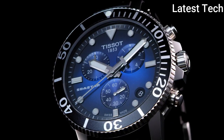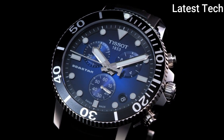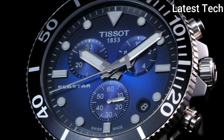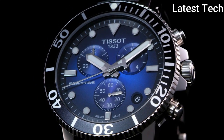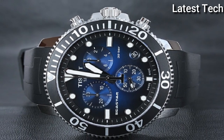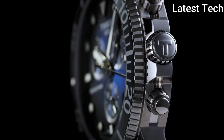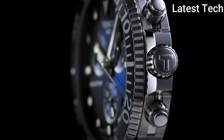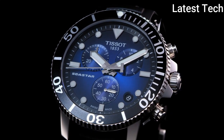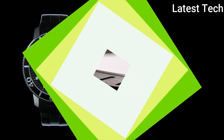Product Key Features: Dial window material type — Anti-Reflective Sapphire. Display type — Analog. Case material — Stainless Steel. Case diameter — 30 millimeters. Bezel material — Stainless Steel. Bezel function — Unidirectional. Calendar Date. Special features — Scratch-resistant Sapphire Crystal with double-sided anti-reflective coating, screw-down crown and case back, aluminum bezel ring, anti-clockwise rotating bezel, screw-down pushers. Item weight — 3.84 ounces. Movement — Swiss Quartz. Water resistant depth — 1,000 feet.